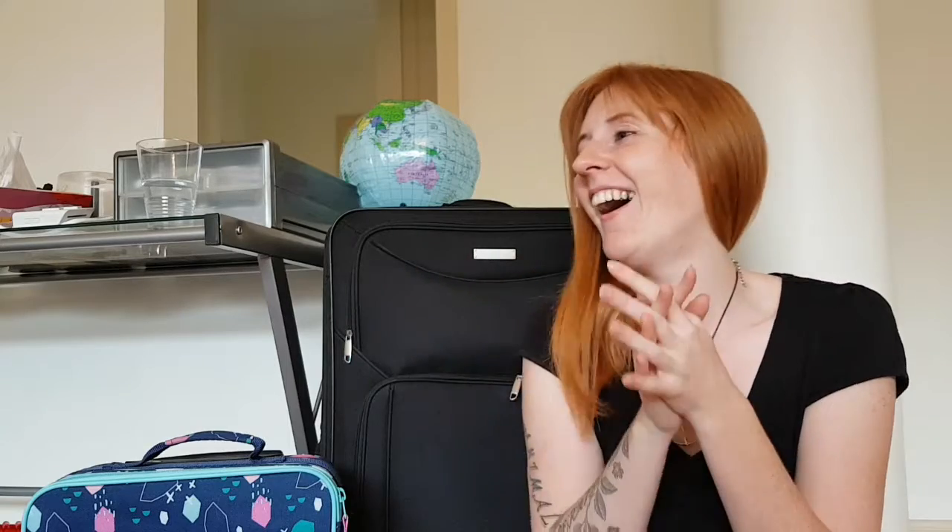Hi, welcome back to part two of our travel haul. I think I worded it up really badly, I apologize. It's been a long morning. I've had a crazy toddler. I've done part one and I'm trying to create a new part two, so my head's a bit scattered.